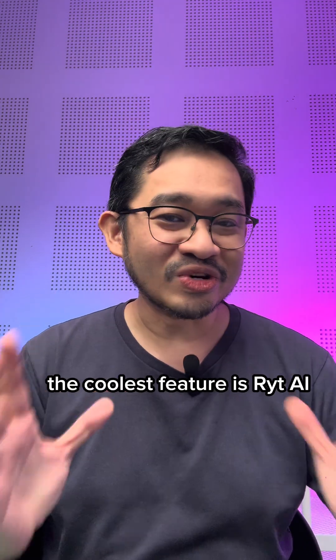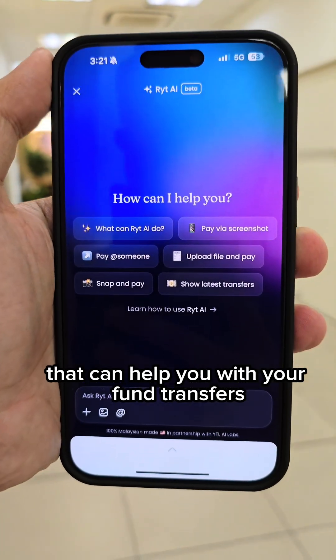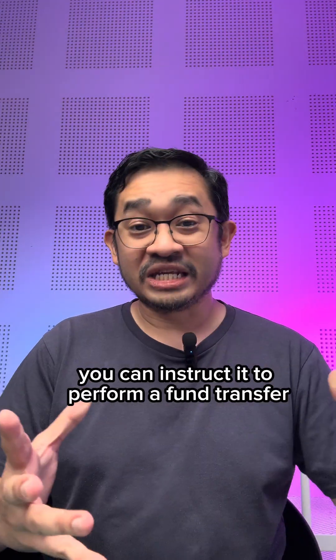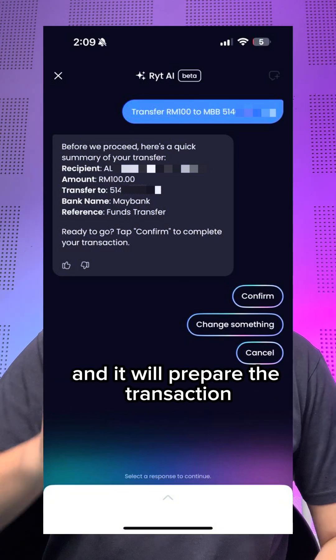And secondly, the coolest feature is WriteAI. Imagine an AI assistant that can help you out with your fund transfers and bill payments so much easier than the usual way. You can instruct it to perform a fund transfer with a simple text prompt, and it will prepare the transaction.